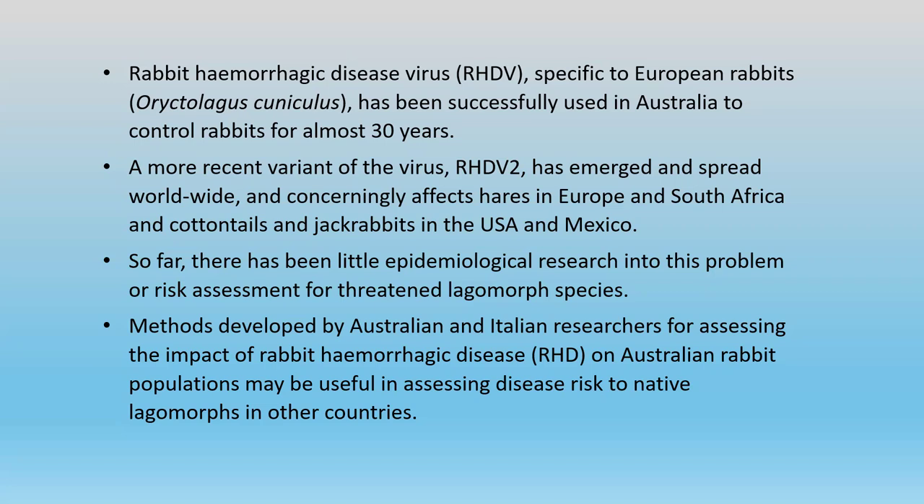The virus itself was used to challenge rabbits in the USA and other parts of the world, but it didn't spread into those rabbit populations at all. Nevertheless, a more recent variety of the virus called RHDV2 has emerged and spread worldwide. Surprisingly, after the first form of the virus was so specific to rabbits, it has suddenly spread into a whole lot of different lagomorphs, including jackrabbits and cottontails in the USA.